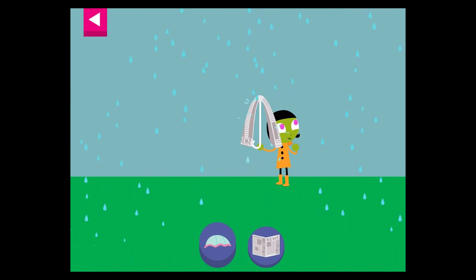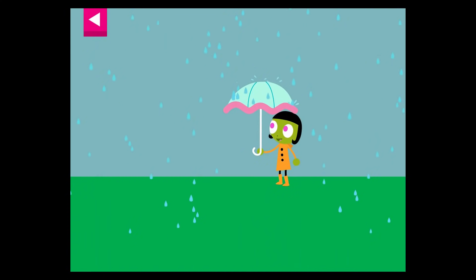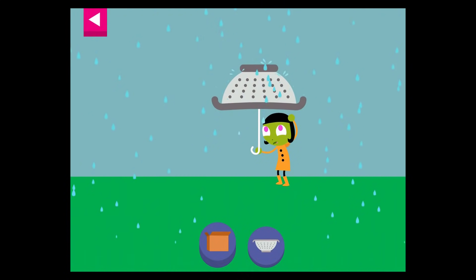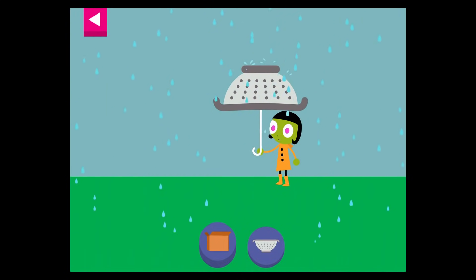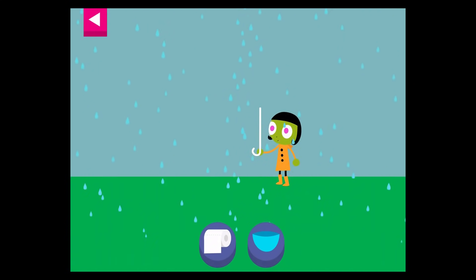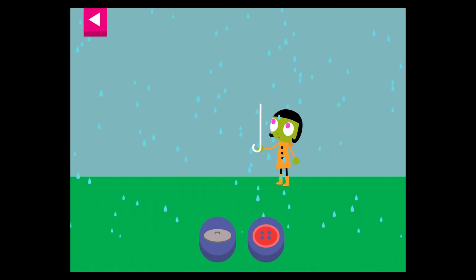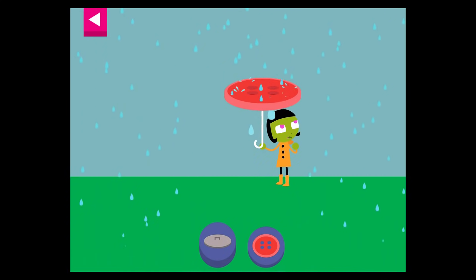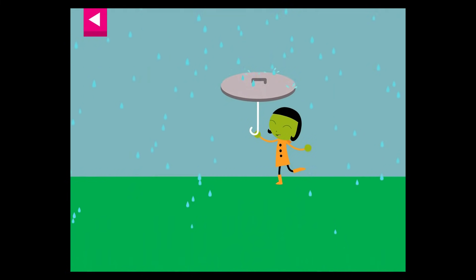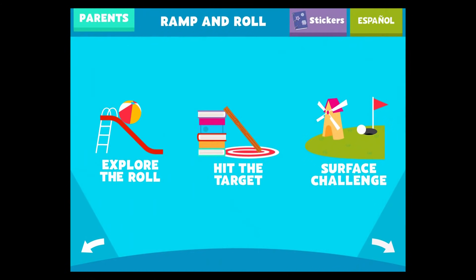Dot is getting wet — try something else. Dot is getting wet — try something else. Water is getting through — try something else. Dot is getting wet — try something else.